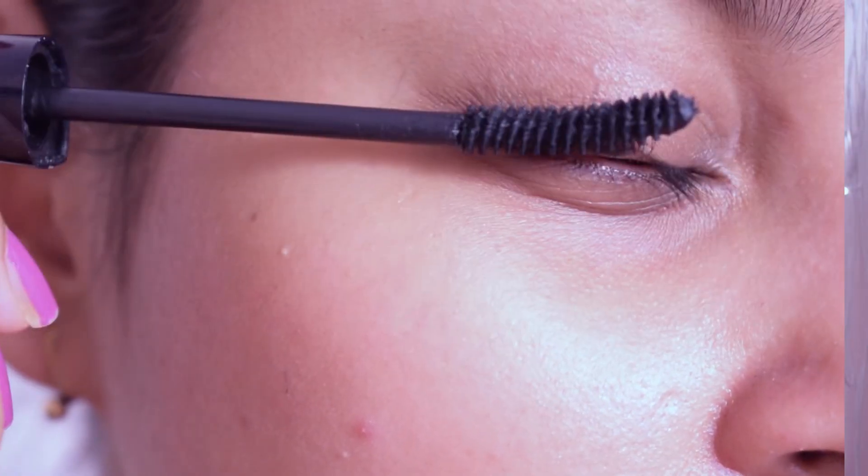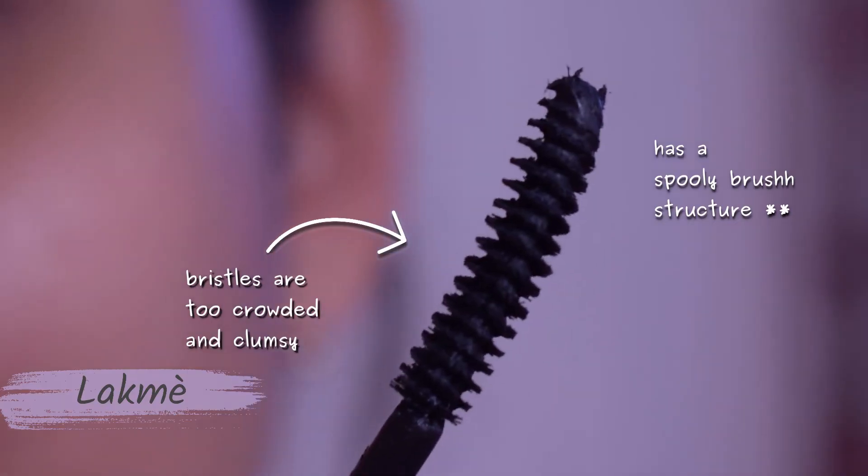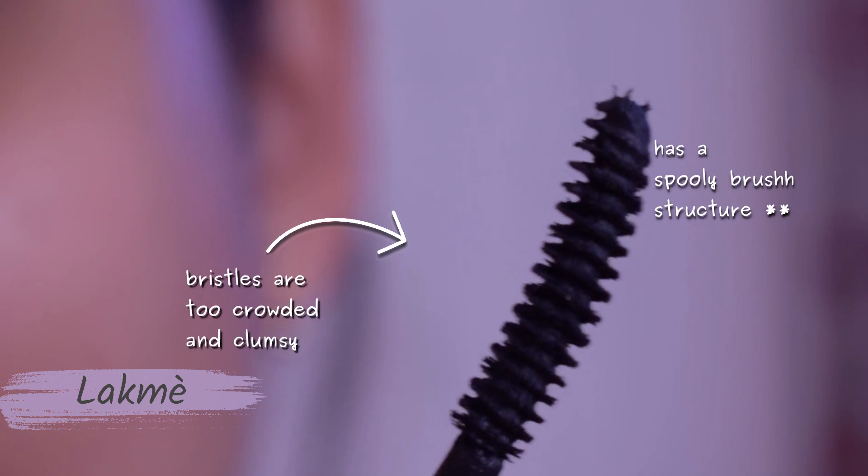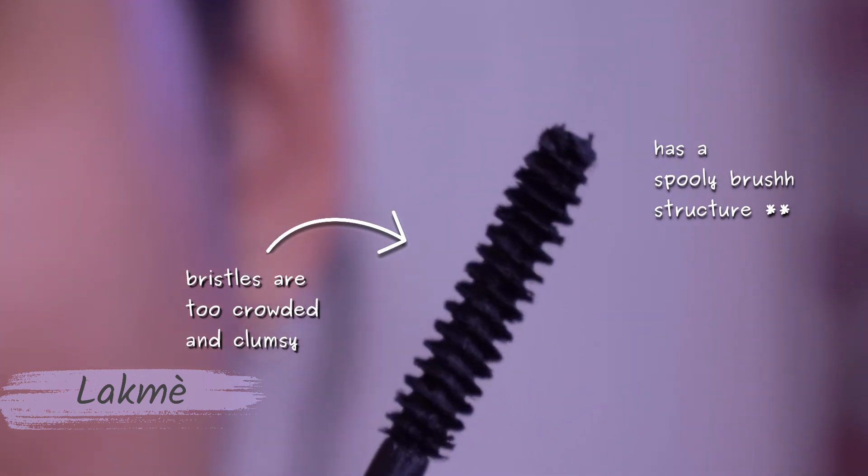The Lakme applicator, on the other hand, has only one type of bristle — large bristles for both upper and lower lashes. There are no separate bristles for upper and lower lashes, which makes it very difficult to coat your lower lashes. The bristles are clumsy and cluttered, and they look almost like spoolie brushes with which you could literally do your brows. Overall, not really a good option for doing your lashes.